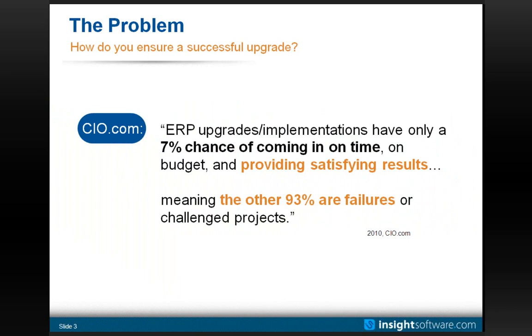The overarching theme is what you'll wish you'd known about your JD Edwards upgrade. Today's topic is all about how to guarantee high user adoption in your rollout process. I'm going to start with a quote that I've used in both of the other sessions, from CIO.com.